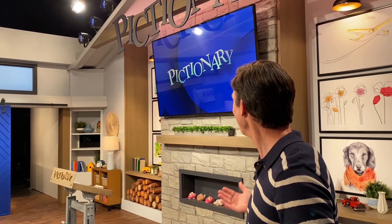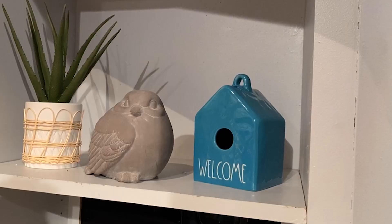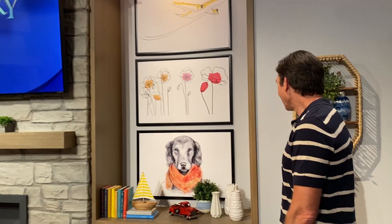What's up? Welcome to Pictionary Cribs. This is my Pictionary Crib. Let me give you the tour.